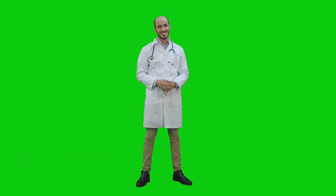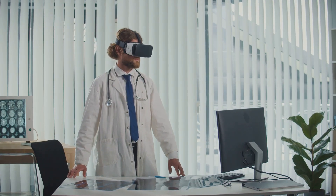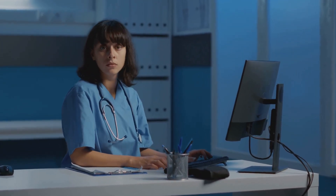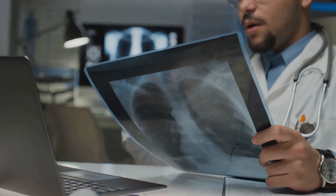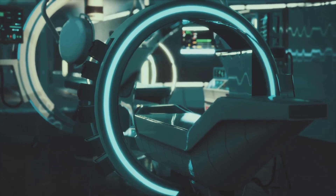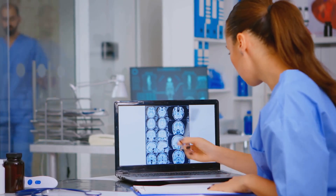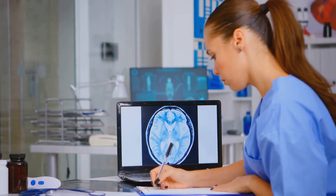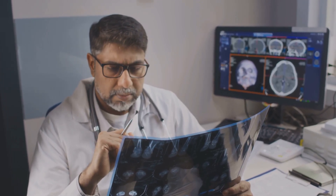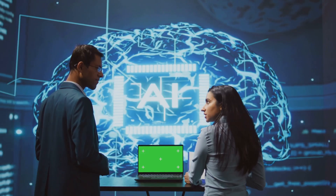Hey future doctors, Dr. Mike here. We're back with our series on the top 5 AI tools every doctor should be using in 2025. Today we're diving into the exciting world of radiology and emergency medicine with AI tools like ADOC and Viz.AI. Radiology has always been at the forefront of technology, and AI is taking it to a whole new level. Imagine you're a radiologist reviewing hundreds of images a day — ADOC and Viz.AI act like super-efficient assistants, analyzing images with incredible speed and accuracy. They flag potential issues, prioritize urgent cases, and help radiologists make faster, more informed diagnoses. Think of it like having a second pair of eyes that never get tired.